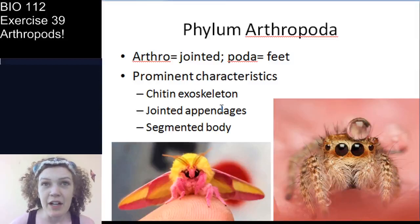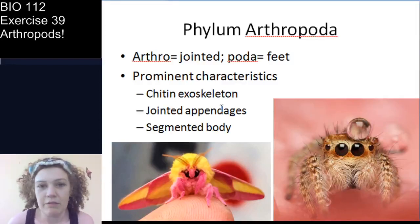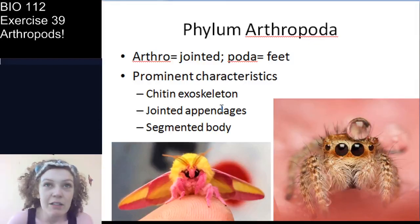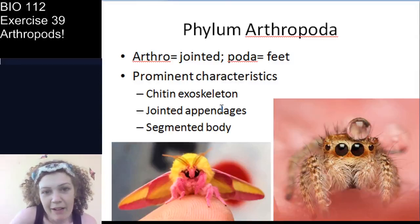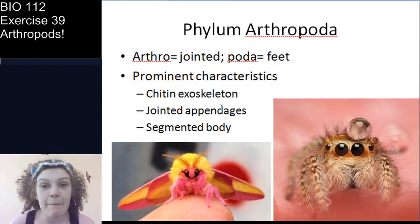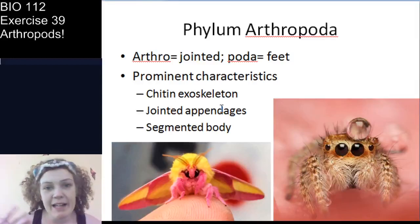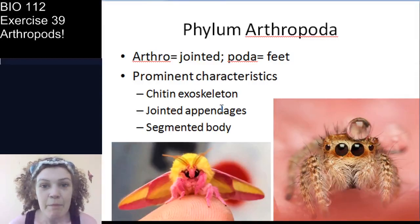Whenever you're trying to think, is this an arthropod? Think of creepy crawlies — what makes you go "ooh"? Arthropods are the spiders, scorpions, insects, centipedes, millipedes, all those kinds of organisms. Basically, we're talking about everything my mom calls me to come get out of her house.